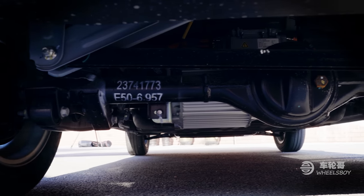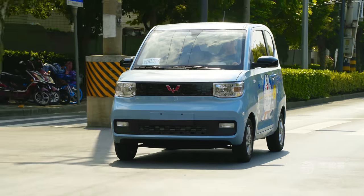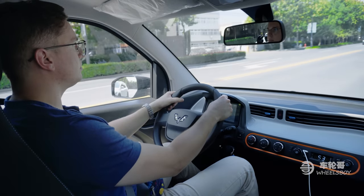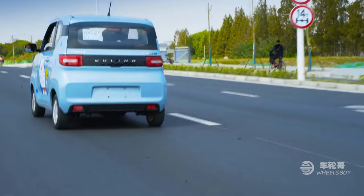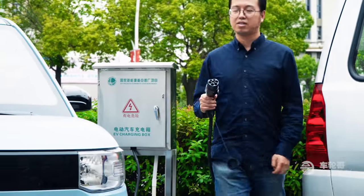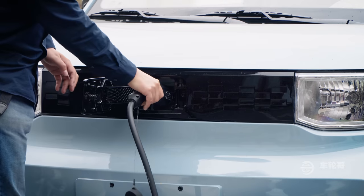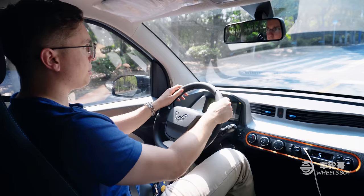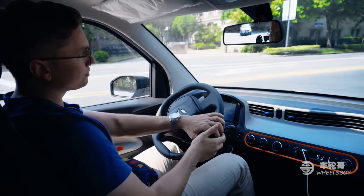The Mini EV is powered by a single rear-mounted electric motor putting out just 17.5 horsepower and 85 newton-meters of torque through a single-speed transmission. This motor gets its juice from either a 9.3 or 13.5 kilowatt-hour lithium-ion battery pack, delivering 120 and 170 kilometers of range respectively. There will be no fast charging for this little guy, so it will take anywhere from 6.5 to 9 hours to charge on a normal 240-volt outlet. Interestingly, the Mini EV comes equipped with an energy recovery system, which I absolutely did not expect — as a result, one-pedal driving is both possible and easy.